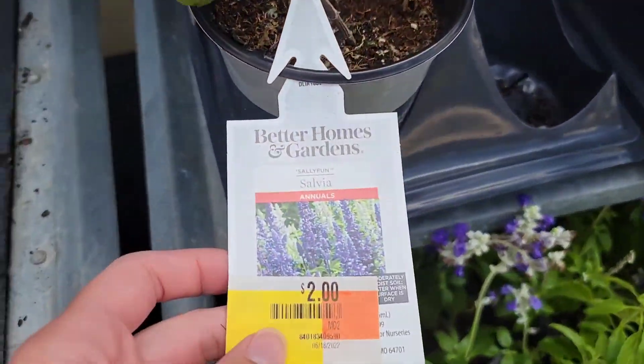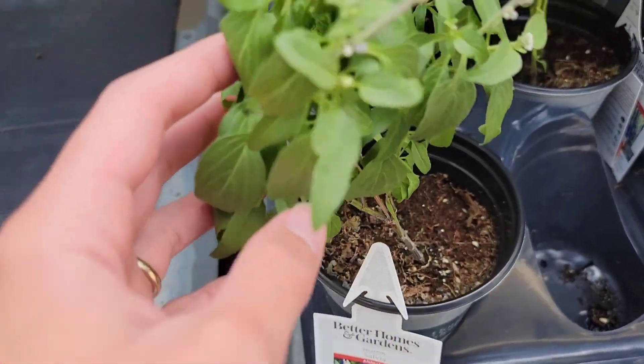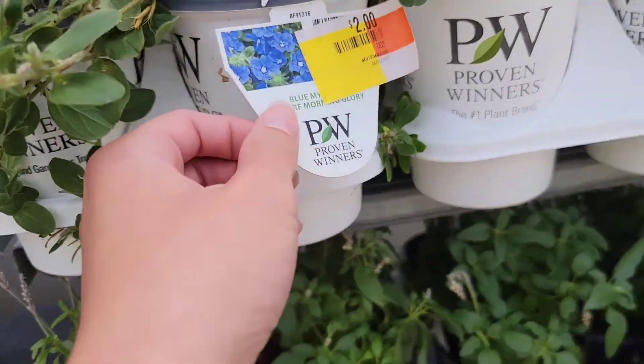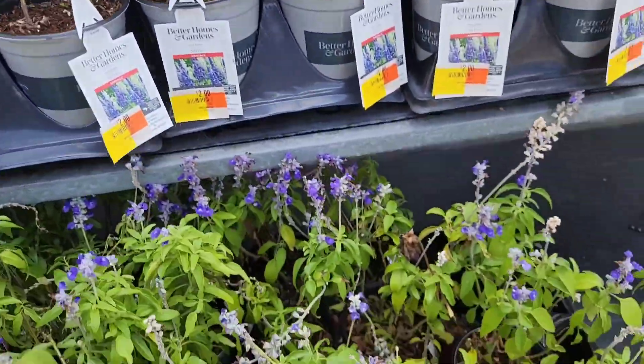And these like full sun. Salvia for $2 — great deal. And they're not brown, they're not crispy. I think they just ordered too many and they're trying to get rid of them.